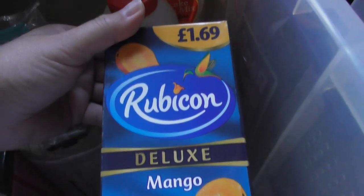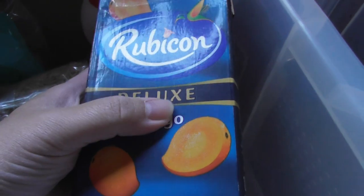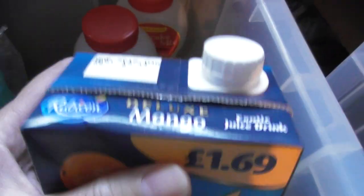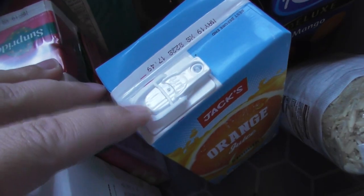These are on sale in Poundstretcher — it's a different package to the one I used to get. Rubicon Deluxe. They've changed the recipe of the normal Rubicon to having half the sugar and it tastes like crap. Hopefully this is like the original Rubicon and it was a quid. More Jack's rice. Jack's orange juice — with these terrible openings, I'll show you inside my house later.